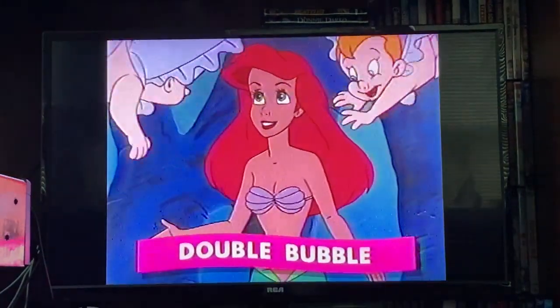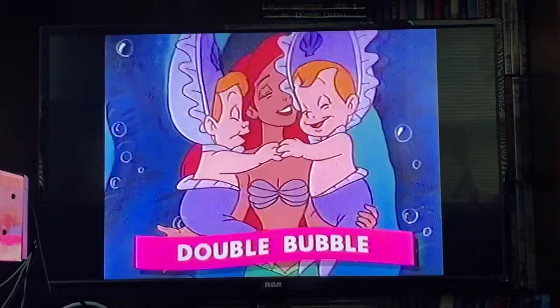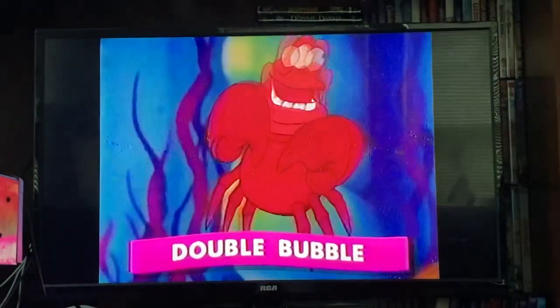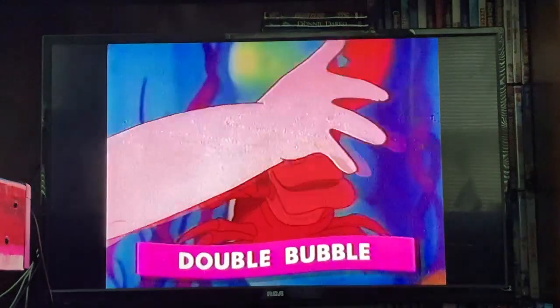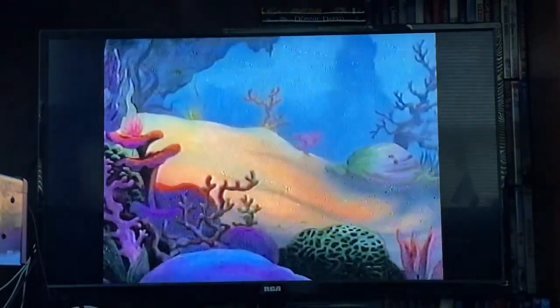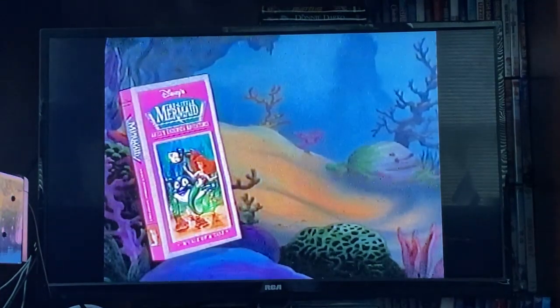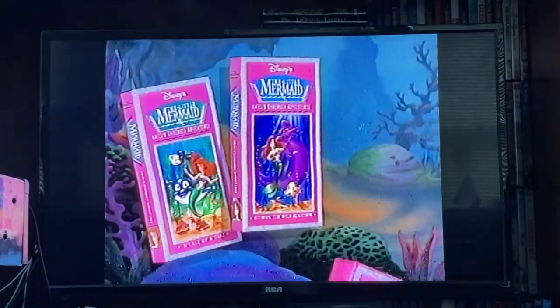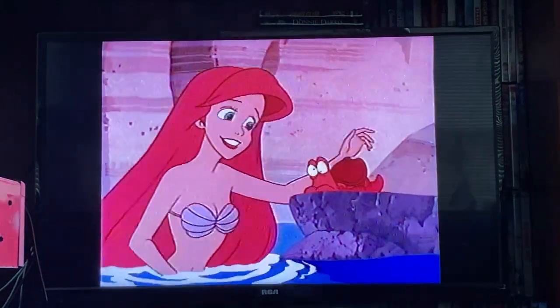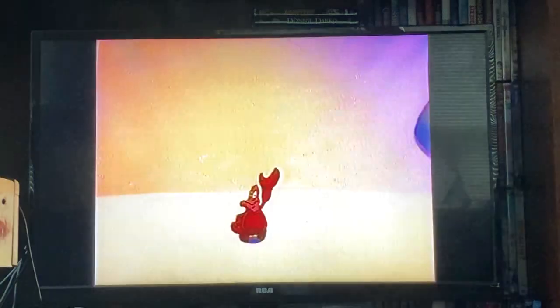And in Double Bubble, Ariel has got both hands full of trouble. Ariel, babysitting is hard work. I know how to handle babies. It'll tickle your funny bone with twice as much fun. You'll love the Little Mermaid Collection: Ariel's Undersea Adventures. These three exciting videos come in special sparkling glitter boxes. Get them all so you can dive in and watch them anytime you want, from Walt Disney Home Video.